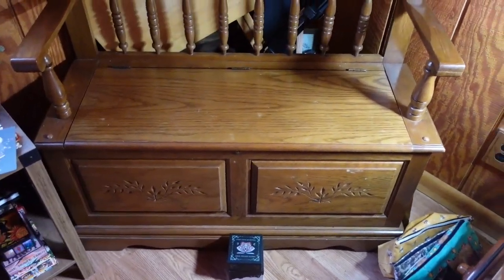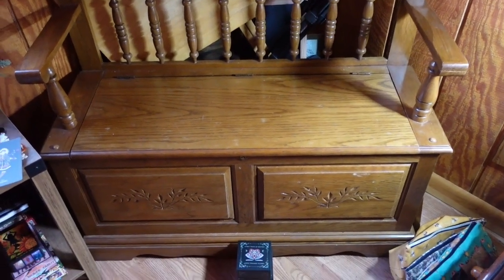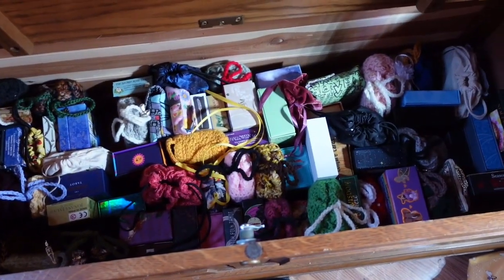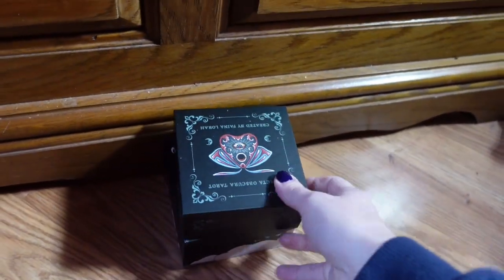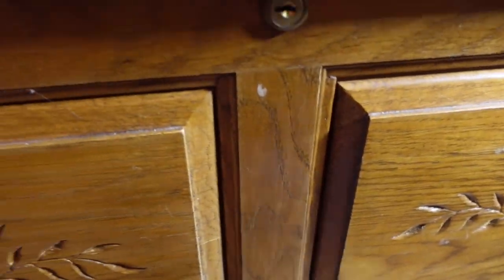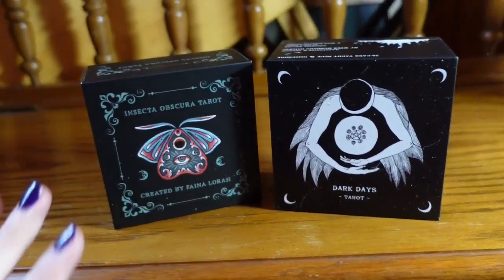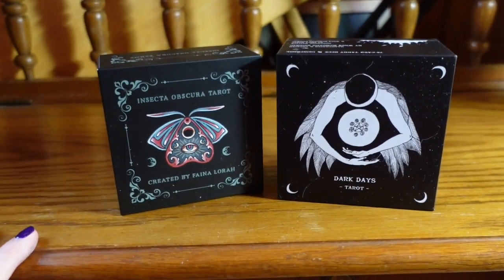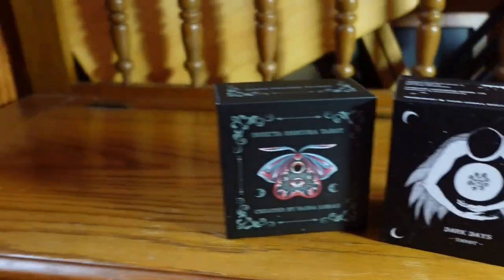I keep pretty much all of my decks in here — if I'm not actively working with them or using them for a specific purpose, they live in here. Except these little randos out here, because they're both square decks and the boxes are so chunky. They just take up too much space inside, so they kind of sit out ready to play, which is fine.